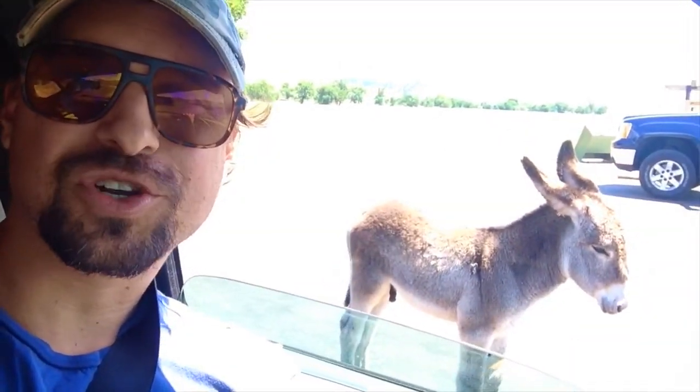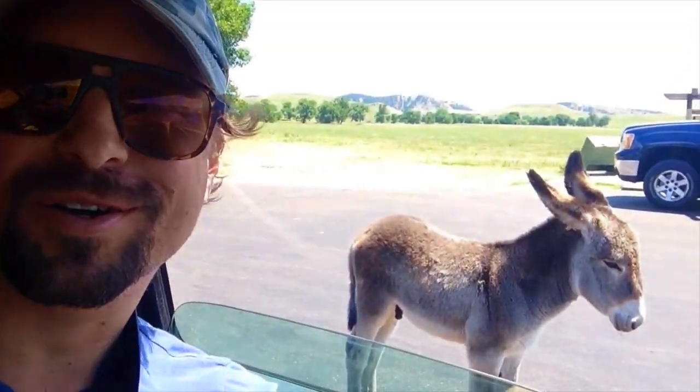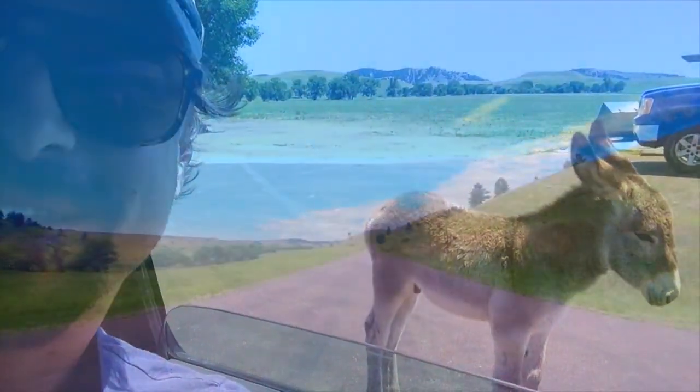We're about halfway through the nature trail and we're here with some baby burros. Pretty cute, aren't they?